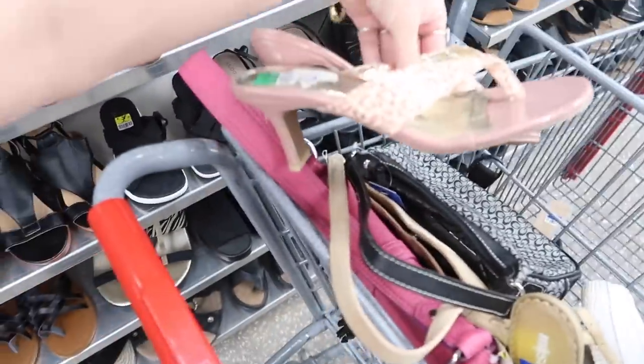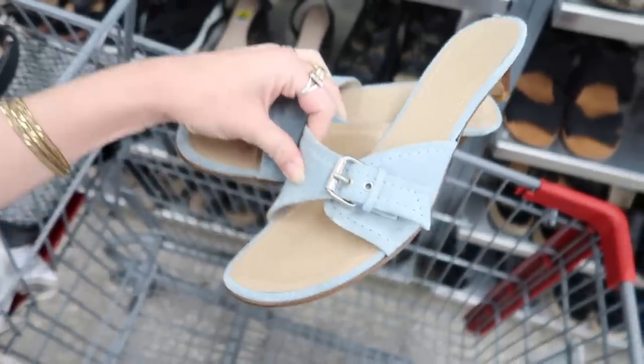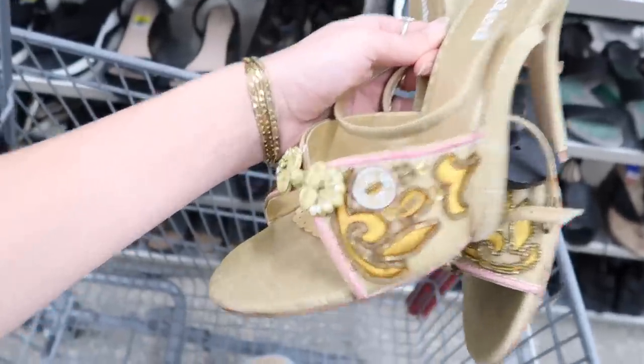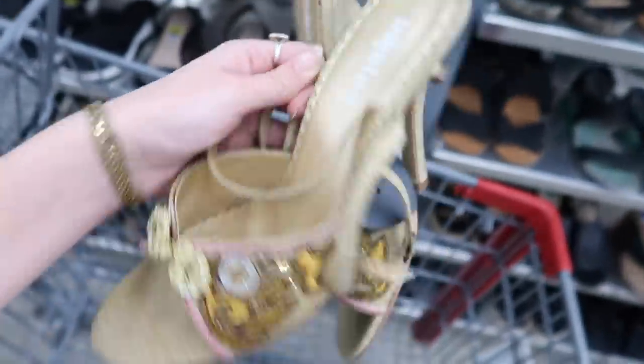I've only been here long enough to do the shoe and bag section quickly, and this is what I grabbed so far. I found these vintage Rampage cheetah print kitten heels in a baby pink, and these really pretty made-in-Italy vintage J.Crew kitten heels with a little buckle that I love. I also grabbed these ones with the beading — I just thought they were so pretty and interesting that I had to get them. They're by Unlisted, little heels with some pink on them.